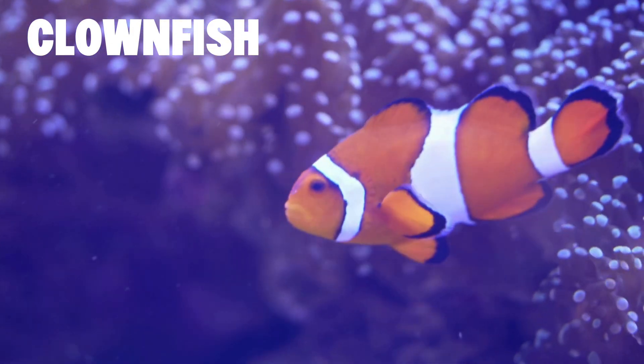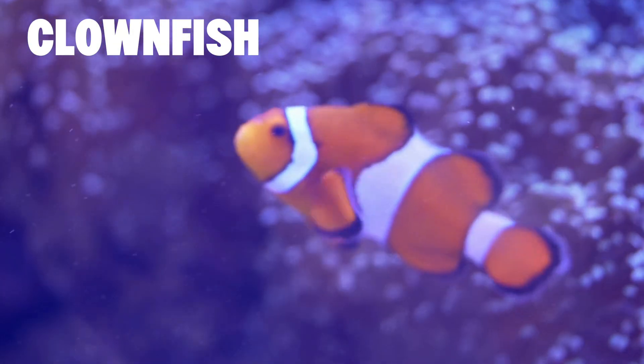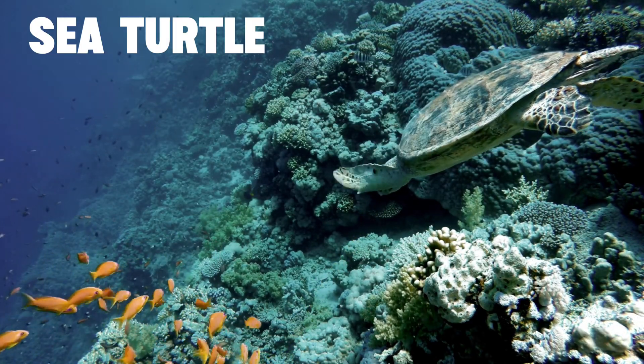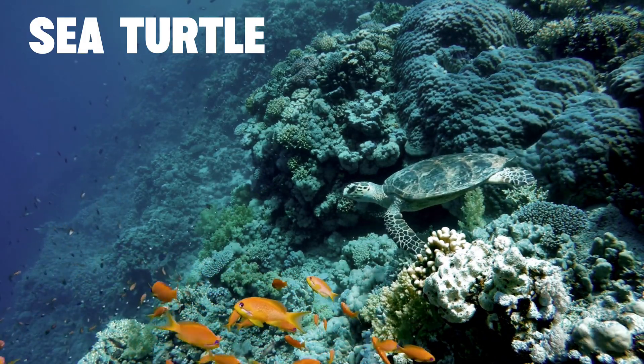And clownfish! They live in sea anemones, which protect them from predators! Did you know sea turtles are also important for the reef's health? They eat sea grass, keeping it short and healthy, which prevents overgrowth that could harm nearby coral.